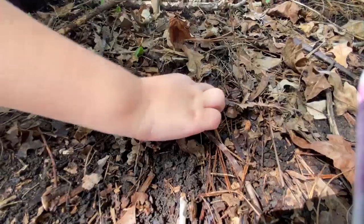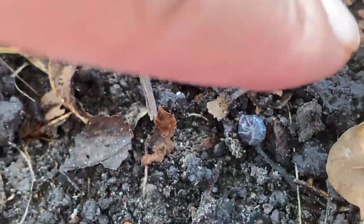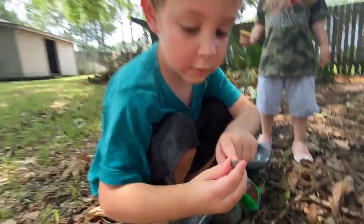That's a big snail shell! Grab it! There's a little one! Mommy! That's maybe the snail. Is there a snail in it? Yes, right there. Oh, there is a snail in it! It's a big one!